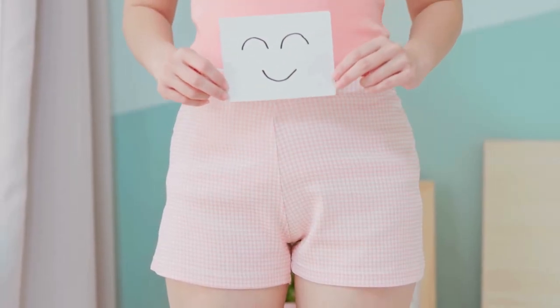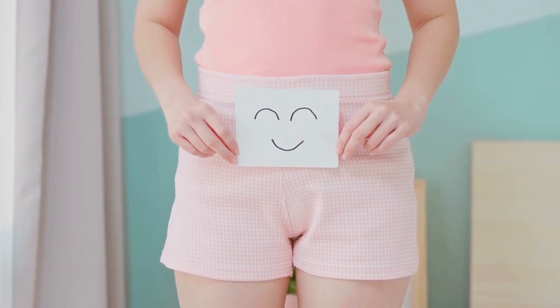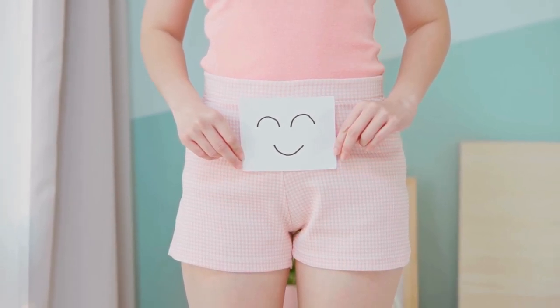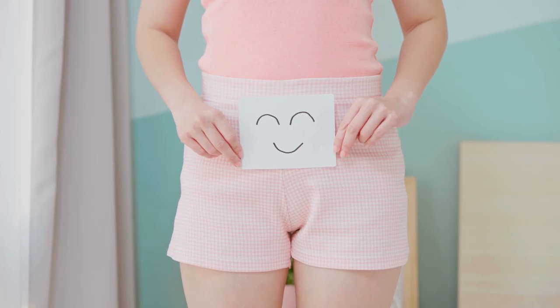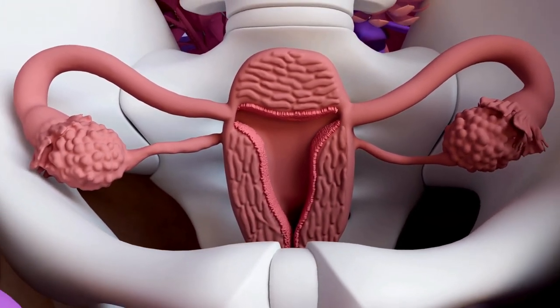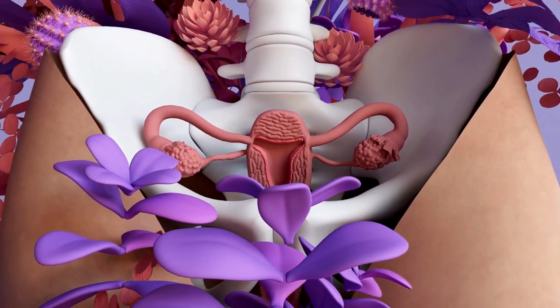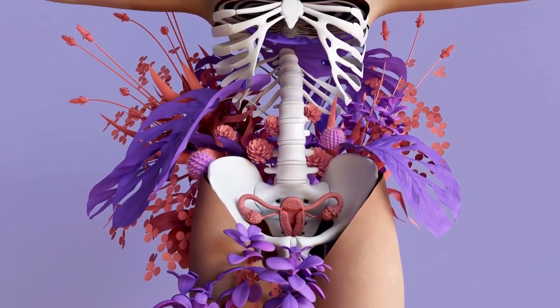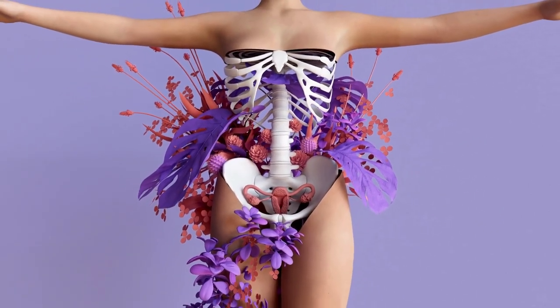Your uterus has moved from the pelvic floor to the front of your abdomen. The good news is that shift may temporarily ease the pressure on your bladder. Between now and week 16, your lower uterine corpus unfolds, allowing your uterus to become more spherical. This allows more room for your baby with minimal stretching of the uterus.